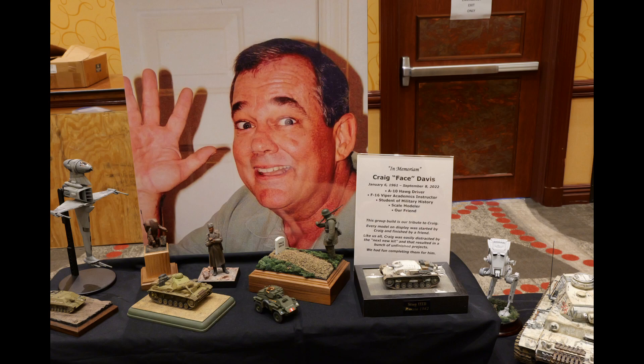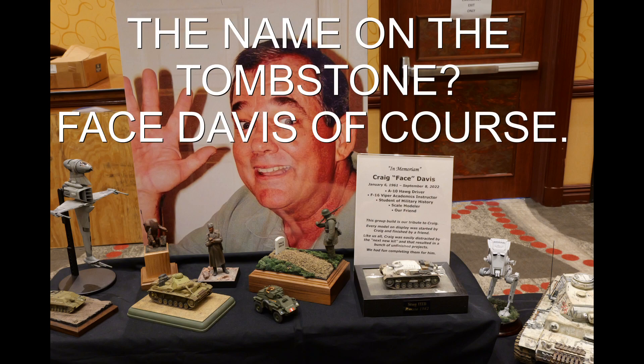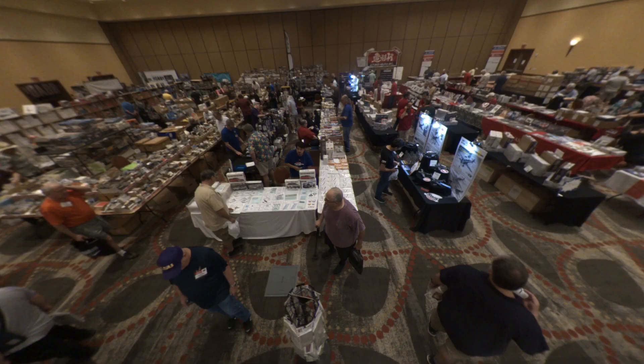This is a really touching display. This guy passed away and, like many of us — maybe all of us — he had some unfinished projects. His friends took it upon themselves to pick up his incomplete models and finish them for him after he passed. Honestly, I teared up when I read this. Just incredible.